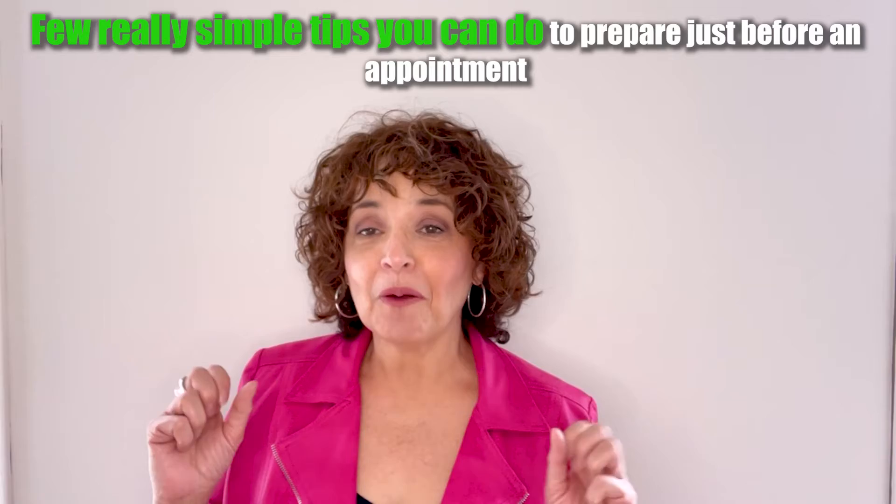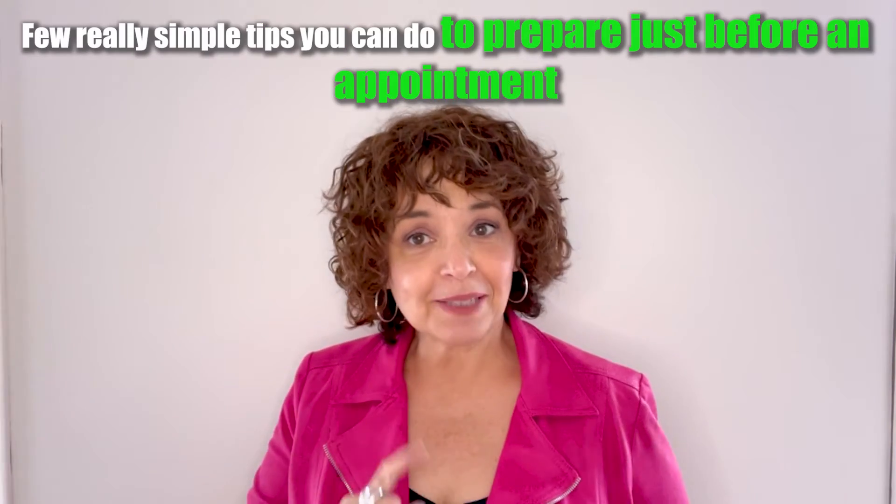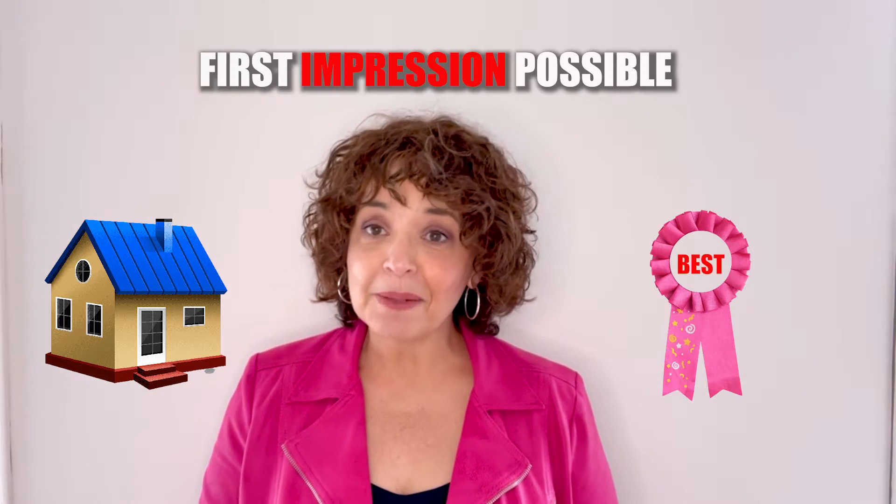Is your house currently up for sale? Here are a few really simple tips you can do to prepare just before an appointment. We know that first impressions are lasting impressions and they're super important because it sets the tone for the buyer visit to your home. In this video, we're going to cover some quick and simple things you can do to help your home give the best first impression possible.